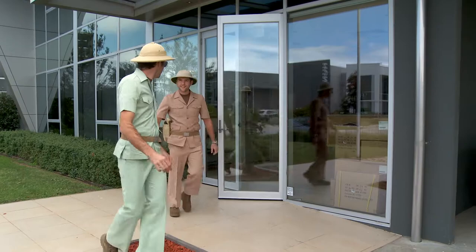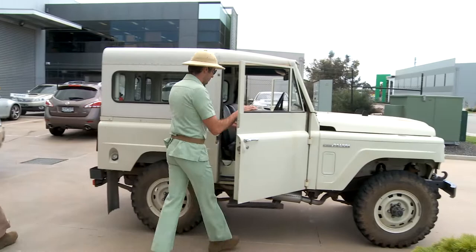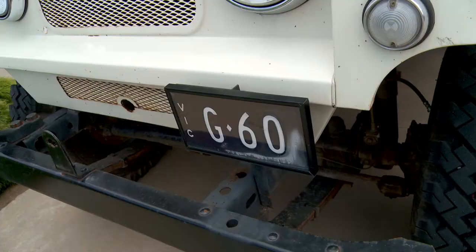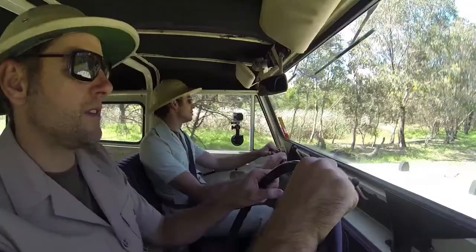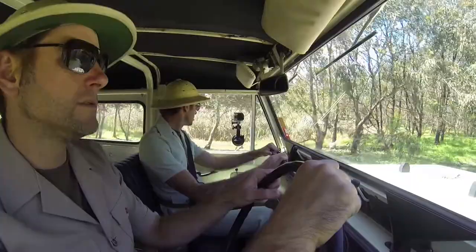Jack Daniels Racing's Rick and Todd Kelly don't take their road trip to Bathurst each year lightly. Not only did they don the safari suits, they also stepped aboard a 70s styled Nissan Patrol G60 — the first motor vehicle to successfully cross the Simpson Desert.